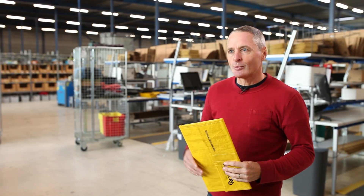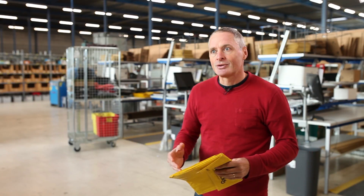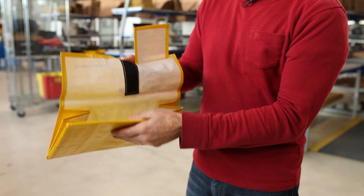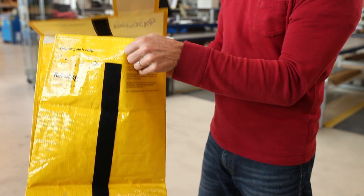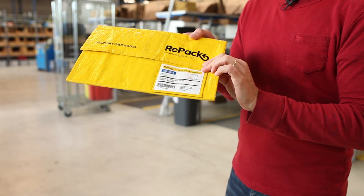Basically what we do is we make sure that web stores who use packaging that is thrown away after use can instead reuse it. So this is an example of the Repack. What end users do when they receive their web orders is they empty the pack, and when the packaging is empty like this, you simply fold it small and leave this flap outside.